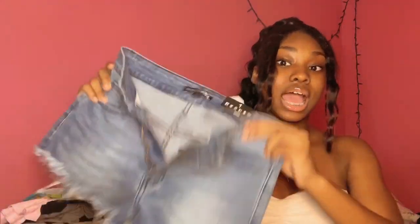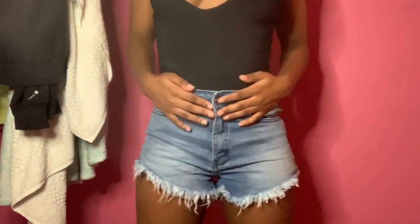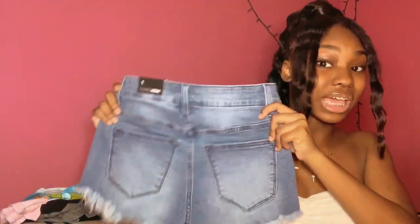The next pair of shorts I got don't have any rips in them, but they have like little distressing at the bottom. These are really really cute and they actually fit me better than the last ones. These are also a size one but they fit better, so I'm glad I didn't get a zero because I feel like it would have been too tight.